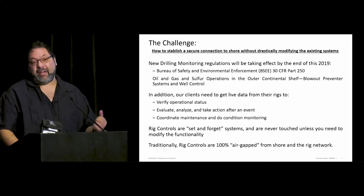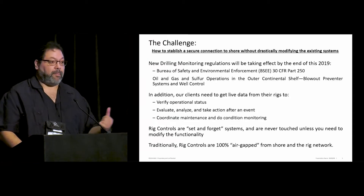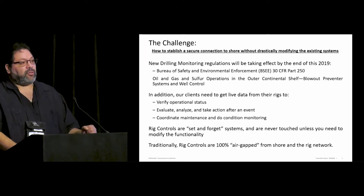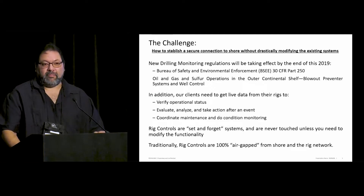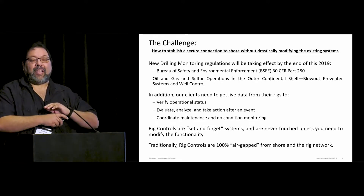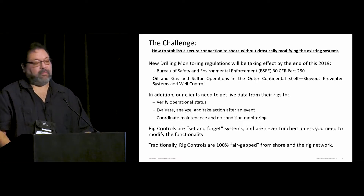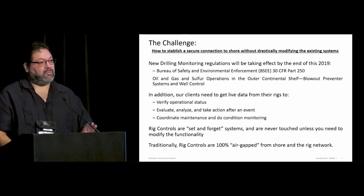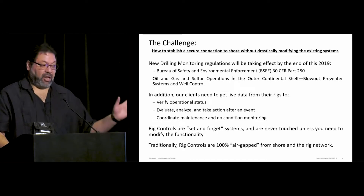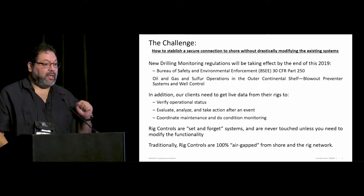Our clients need to get live data from operations — they want to verify status, evaluate, analyze, take actions, coordinate maintenance on all the equipment. Typically, rig controls are the classic set-and-forget systems. You would set your systems, package everything, deliver it to the rig, and if you didn't need to change any functionality, you'd leave them alone. They were completely isolated — nothing touching them, nothing modifying them. It was working really well for a long time, until regulations came and said they want data, and our clients said they want data too.